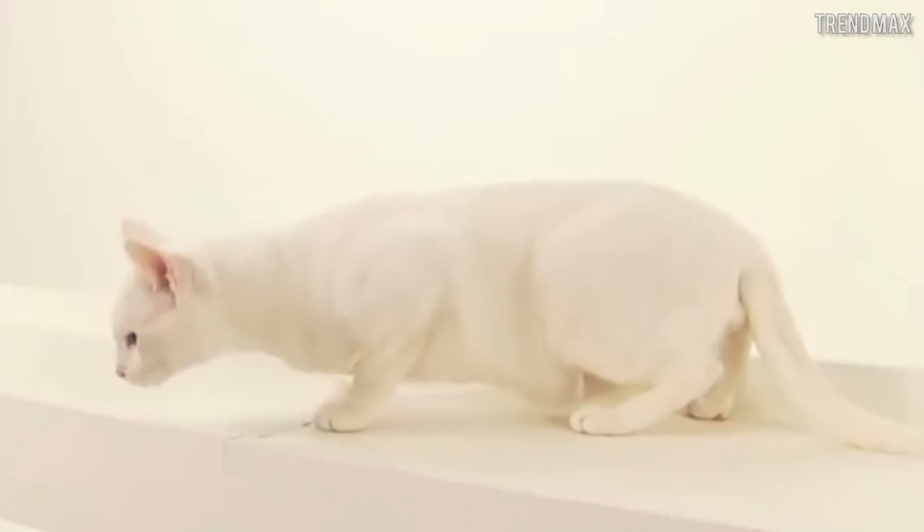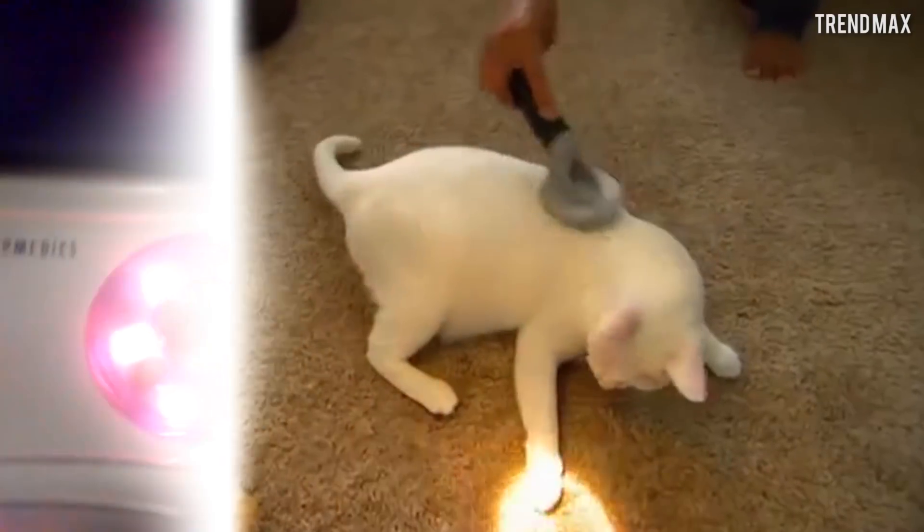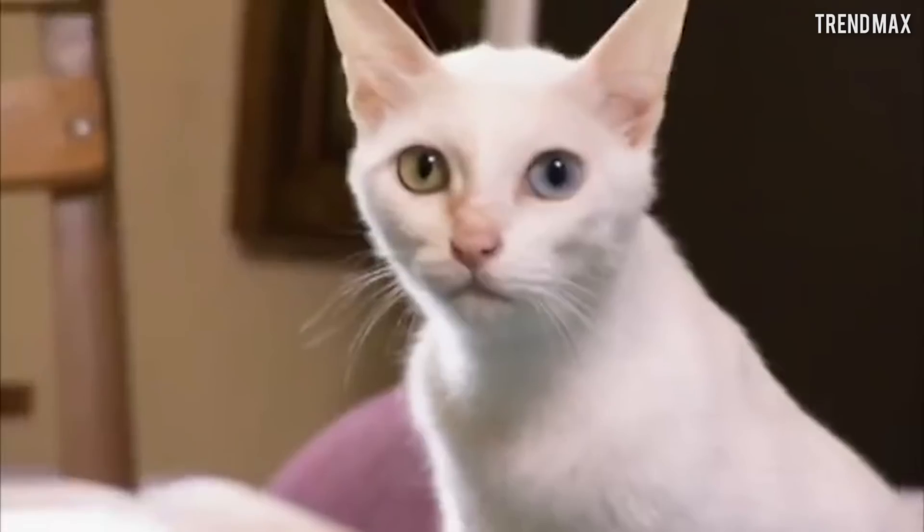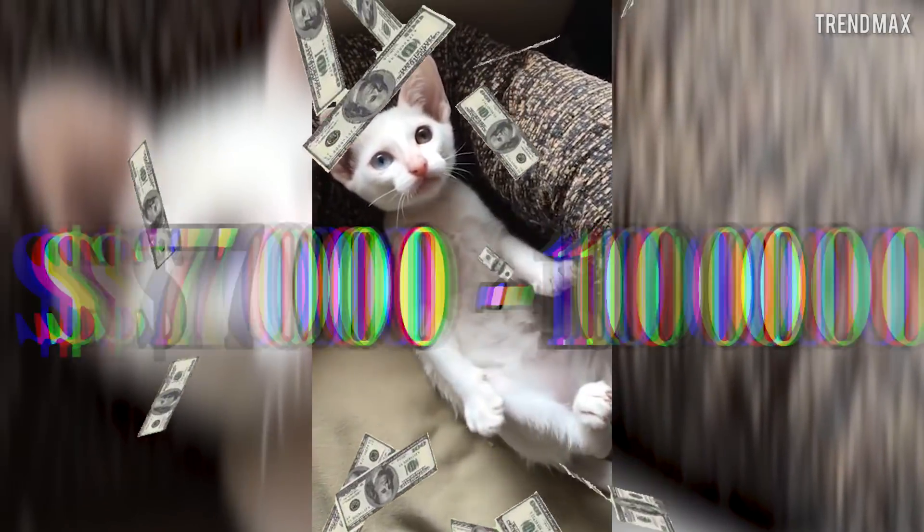In any case, they have fun playing with bright objects such as lasers, toys that reflect light, and colored lights, among others. If you want to be the enviable owner of this beautiful oriental talisman, you only have to pay between $7,000 and $10,000.